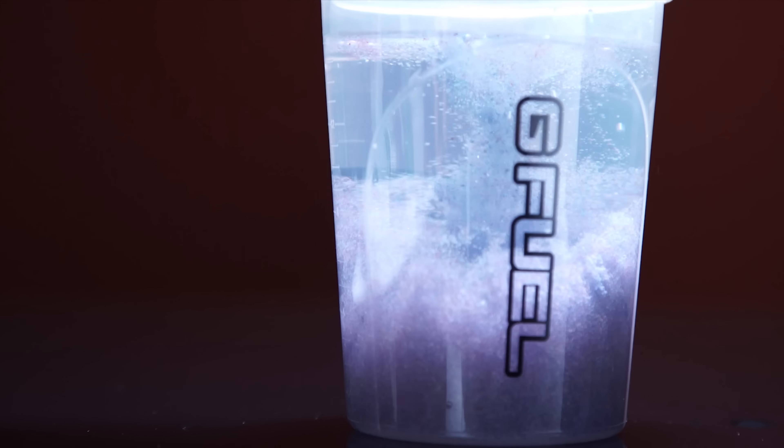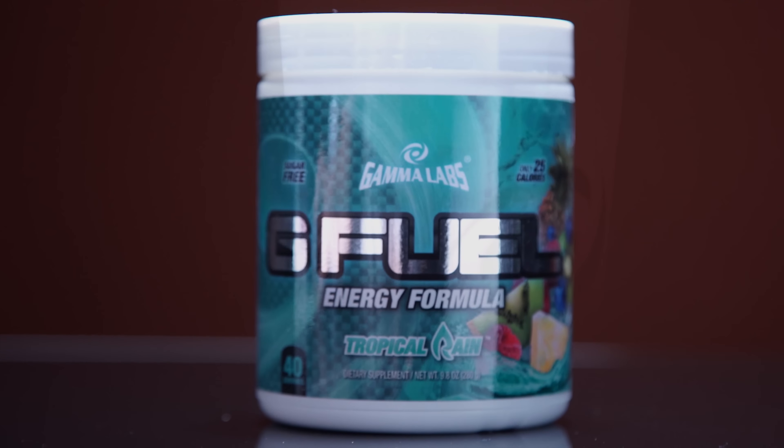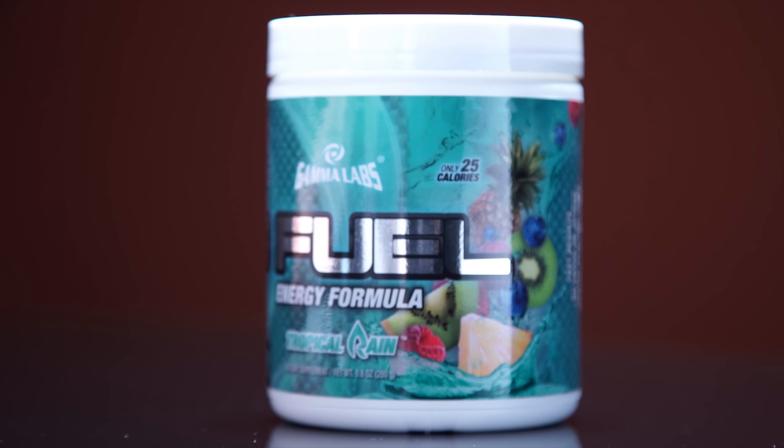G Fuel is the sugar-free alternative energy drink formula that helps to maintain focus during long work days and gaming sessions. Use offer code Linus to save 40% for a limited time.